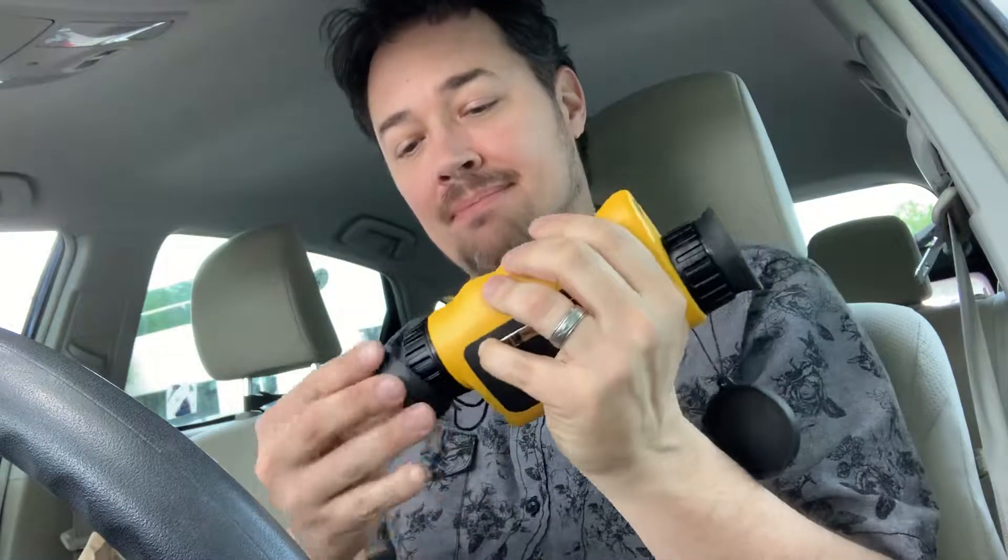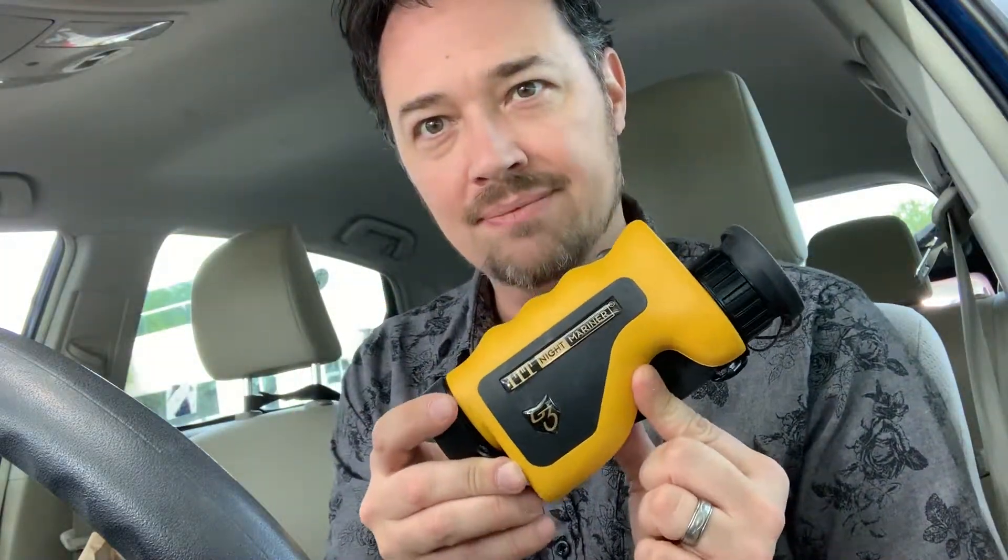I spied with my little eye at Goodwill today something I did not recognize — it was just sitting in a bin along with some houseware stuff. I always clue in on anything I don't recognize, because if I haven't seen it before, chances are it's more obscure, which means more valuable. So I took a quick look up on Amazon and eBay.